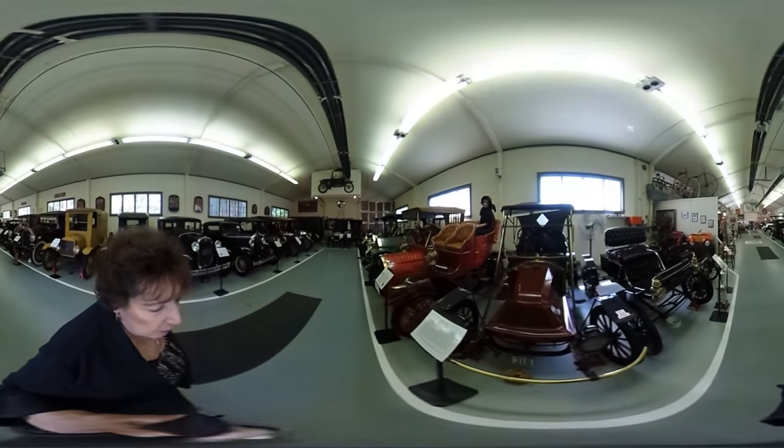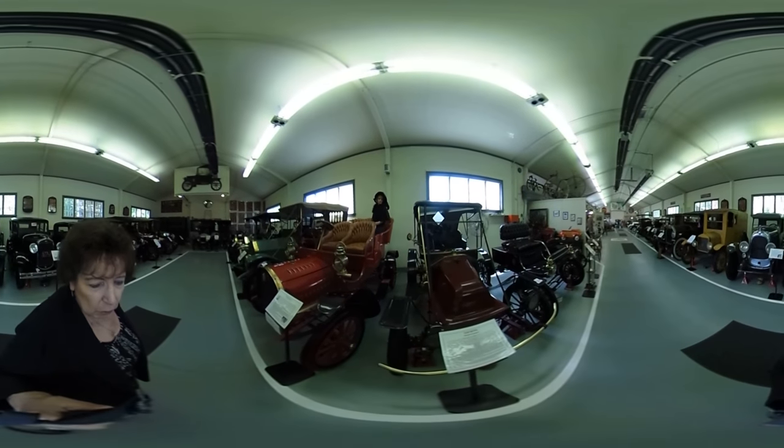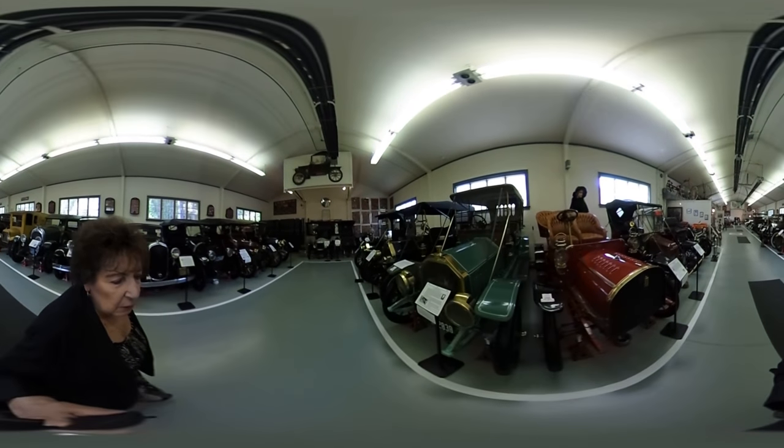This is a 1909 Mora — there are only two of them in possession anymore. Next to it is a Rambler and a 1910 Buick.